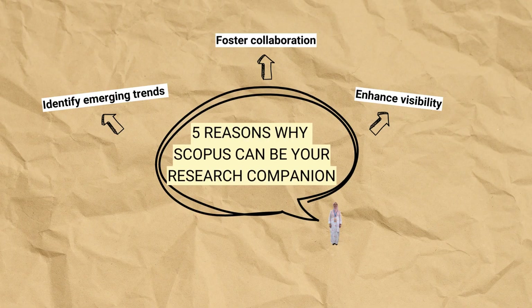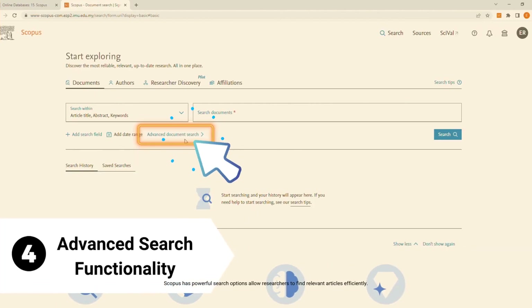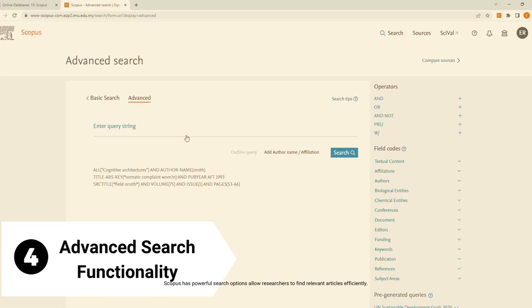Reason number 4: Scopus can be your research companion by offering advanced search functionality. Scopus has powerful search options that allow researchers to find relevant articles efficiently.